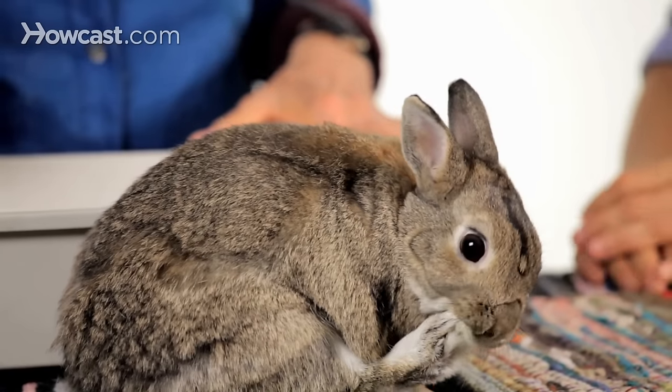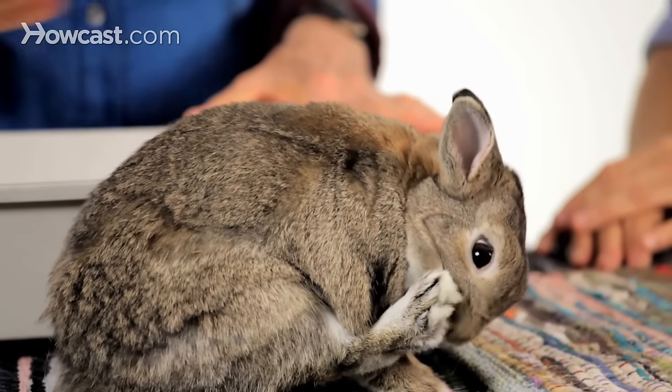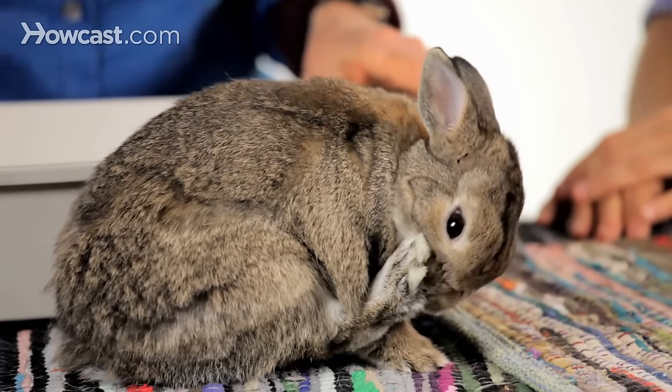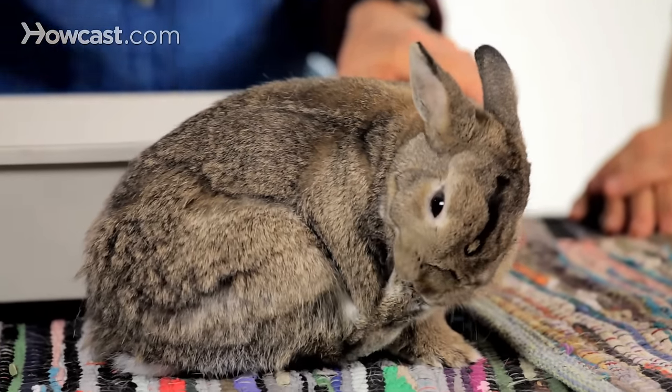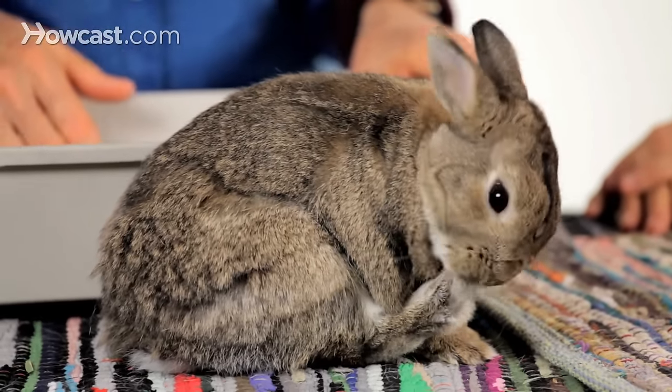a rabbit will get a really poopy butt. It may be because he's sick, because he's having a digestive problem. It may be because he's arthritic and he can't lean over to clean himself very well, but he'll get an accumulation. Or he's overweight — that's another reason why they can't lean over as well. And they'll get an accumulation on their butt, a poopy butt that dries on his butt.